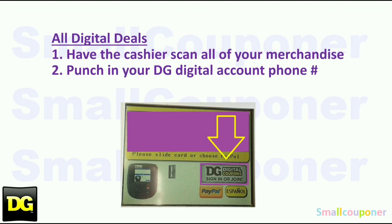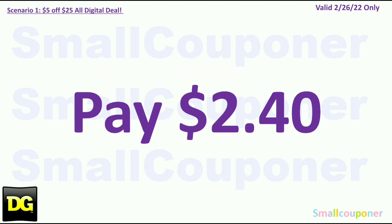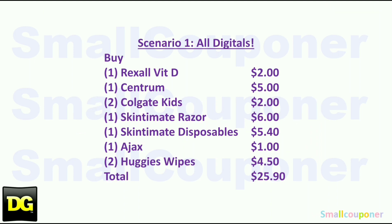At most stores, they have updated so you have to put in your phone number while they are scanning your items. If for some reason they hit total too fast, you can ask them to hit F1 and then F2, and it will go back to the screen where you can put in your phone number again. You'll pay $2.40. This may be cheaper depending on the exclusive coupons you have or the pricing at your store. Here is the written breakdown — take a screenshot of this first part.